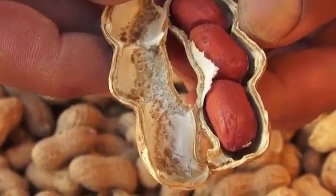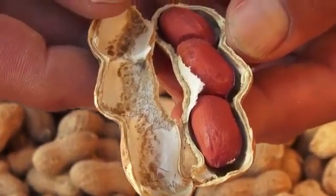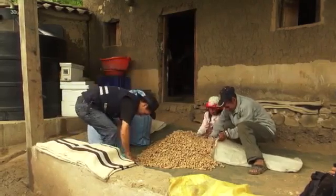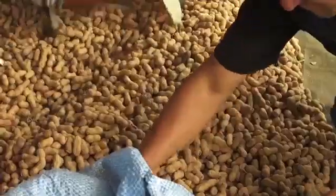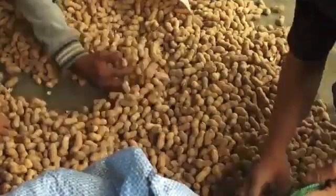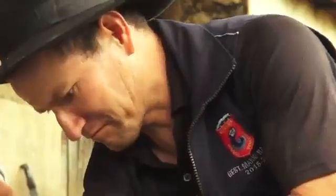To have healthy groundnuts, it's important to care for the groundnut during its whole growth, but especially during drying and storage. In this video, we'll learn how to dry and store groundnuts to keep them healthy and easy to sell.